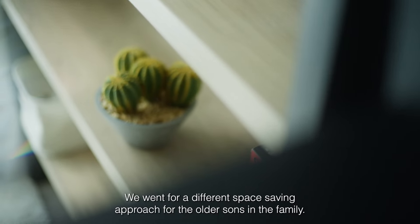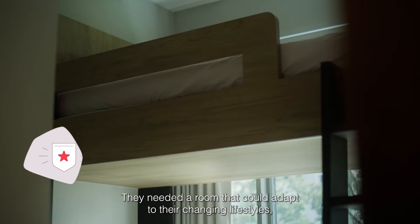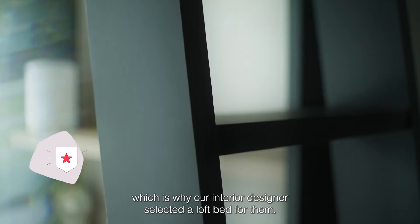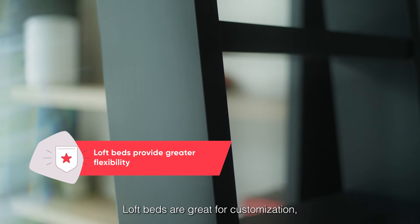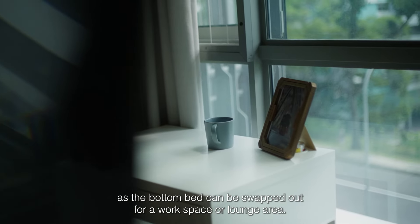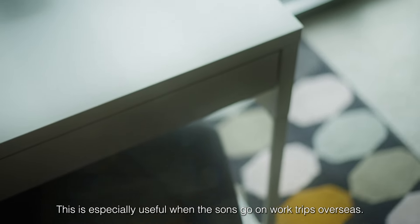We went with a different space-saving approach for the older sons in the family. They needed a room that could adapt to their changing lifestyles, which is why our interior designer selected a loft bed for them. Loft beds are great for customisation, as the bottom bed can be swapped out for a workspace or lounge area — especially useful when the sons go on work trips overseas.